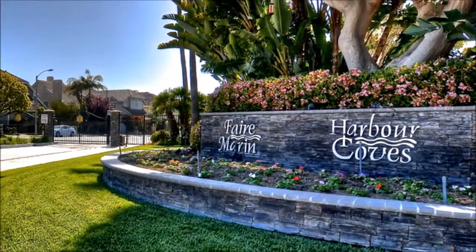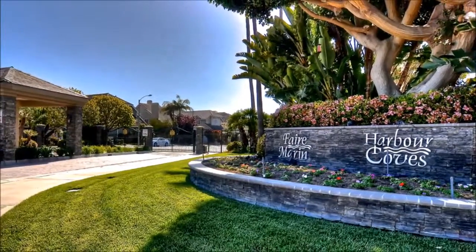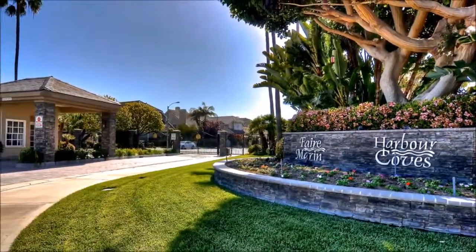And when you want a night out on the town, shopping and fine dining are conveniently close too. Don't miss out on this exclusive lifestyle — come experience it for yourself today.